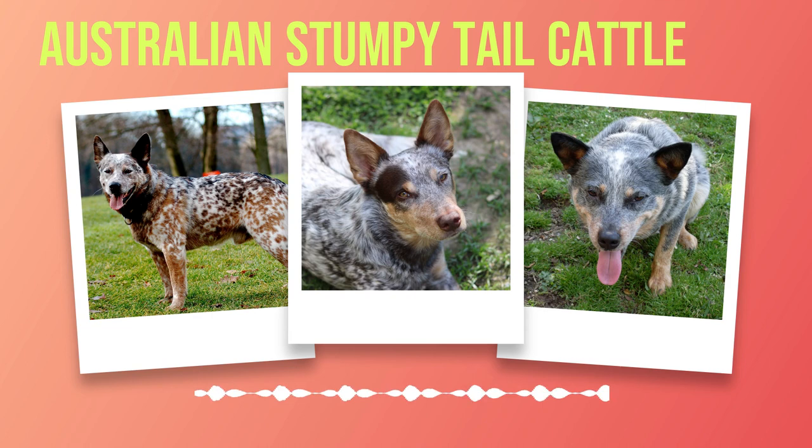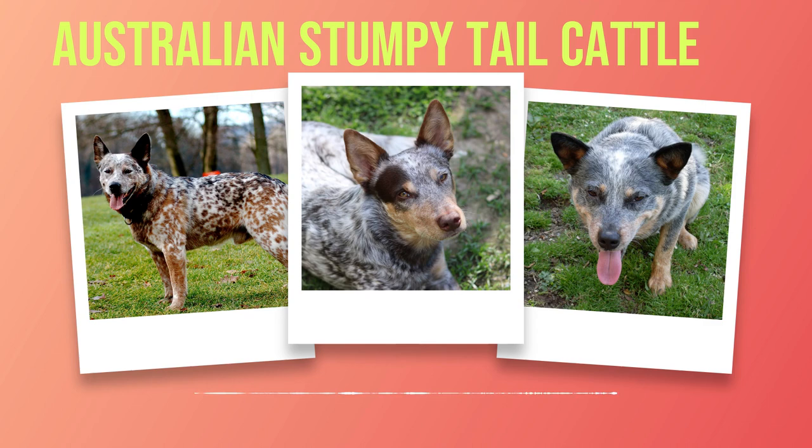At first glance, one cannot help but notice their distinct physical characteristics. With an average height ranging from 17 to 20 inches at the shoulder and a weight between 35 to 50 pounds, these dogs possess a sturdy build that belies their agility. Their coats vary in coloration — some sport a striking blue or red speckled pattern while others display solid black or brown hues. However, it is their most defining feature, the stumpy tail, that sets them apart from other breeds. This naturally short tail gives them stability while working amongst livestock but also adds an endearing touch to their overall appearance.